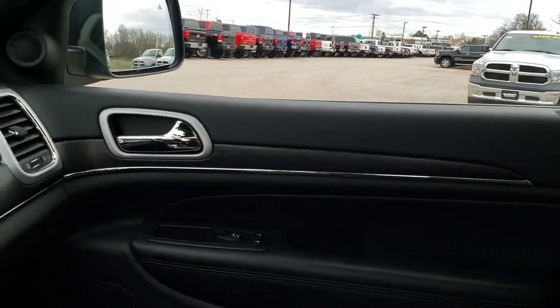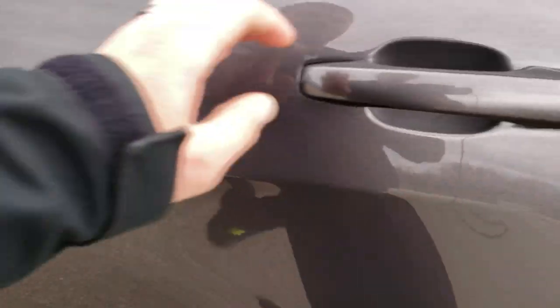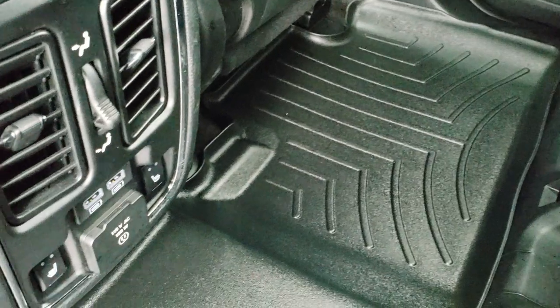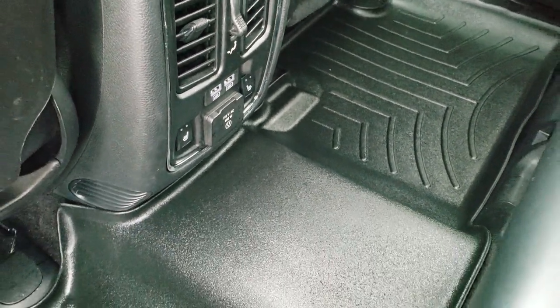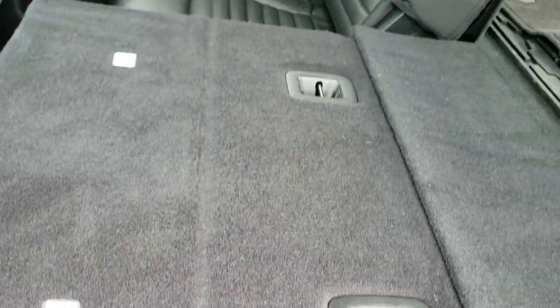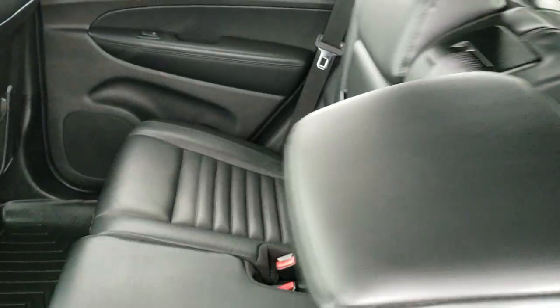We'll take a quick look at the back seats and then check out under the hood. Back seats are just as clean as the front seats — no rips or tears back here. The outboard seats are heated, with heated seat buttons. It does have a 115-volt, 150-watt plug-in and two USB ports back here, plus a latched child safety system for car seats. These seats fold down nice and flat for extra storage.